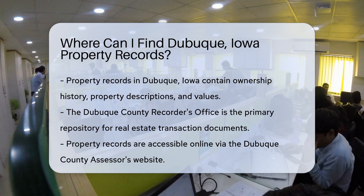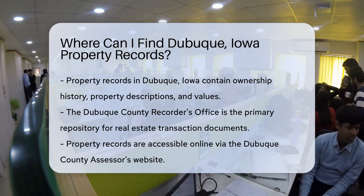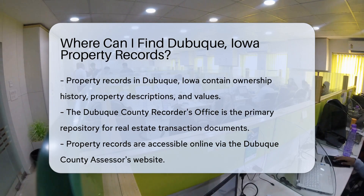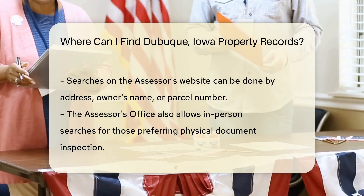Let's start with the basics. Property records are official documents that contain a plethora of details about properties. They reveal ownership history, property descriptions, and values. Wouldn't you like to know where you can dig up these details?